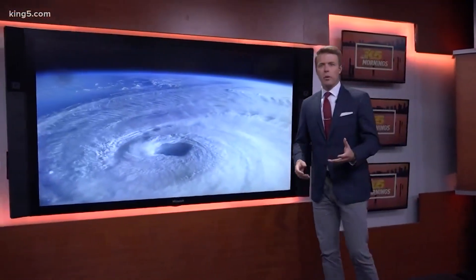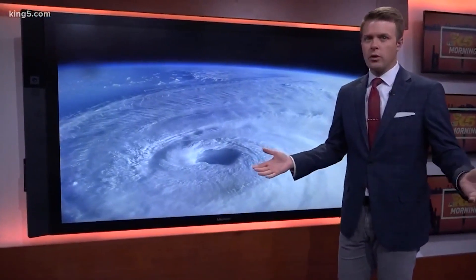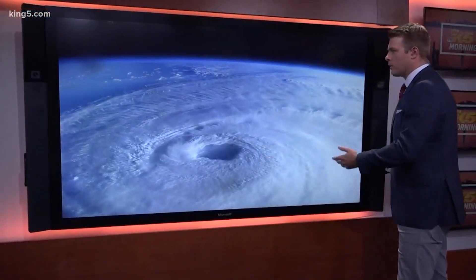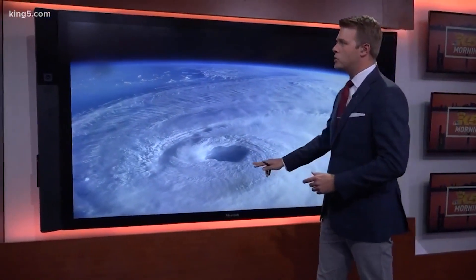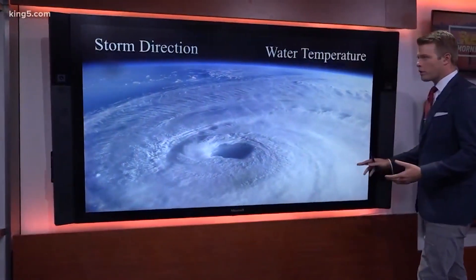We wanted to know — and a lot of you at home wanted to know — why do we not see hurricanes on the west coast? Washington is a coastal state, by the way. Big hurricanes can cause massive damage, but you just don't see it anywhere on the west coast. The two big reasons are storm direction and water temperature.